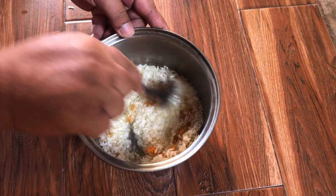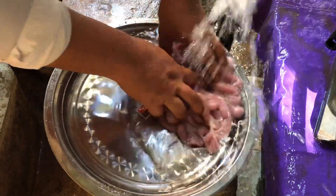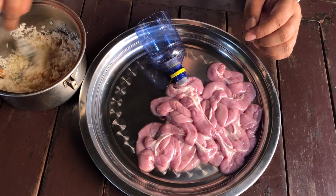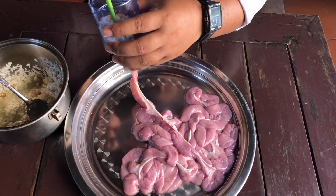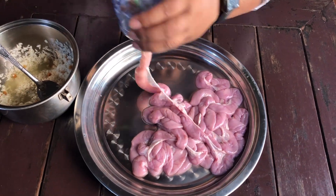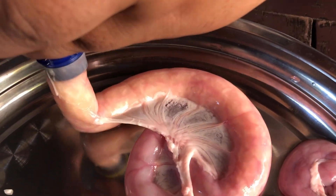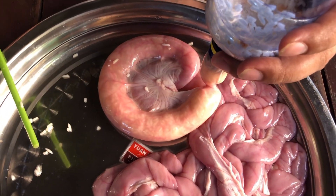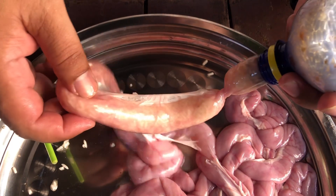Now we are mixing with the oil that we cooked a moment ago. We mix together. Now we put the sticky rice into the stomach hole. After we fill sticky rice inside, it looks like a sausage.